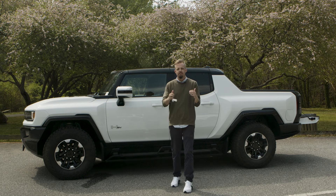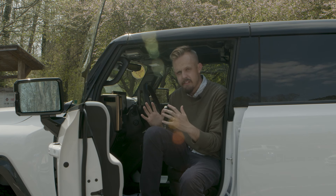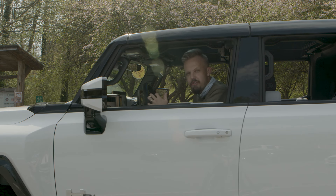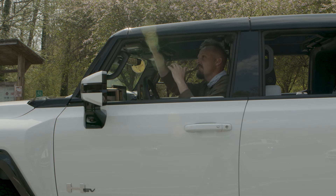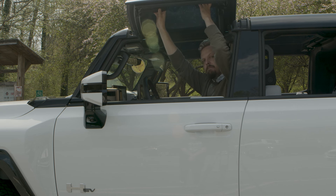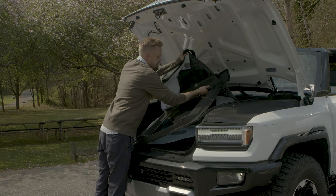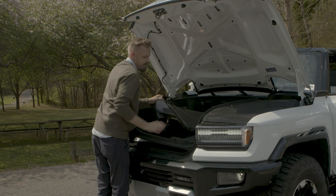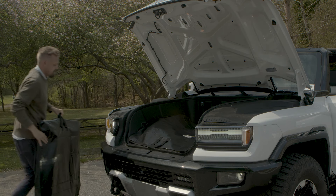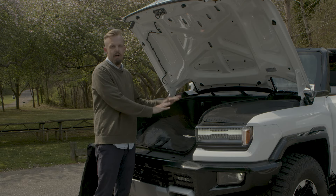On the inside of this Hummer EV SUT you have a lot of control over many things, including your windows — with the touch of a button you can take down all your windows just like that. You can also take off the roof panels. You just pull these two like this and it pops out. Once you've removed a panel, you can store it in the frunk — pop it open and gently drop that panel down into its case, zip it up, and set it aside safely. Then you can get the next panel and get all four sky panels stored in there.